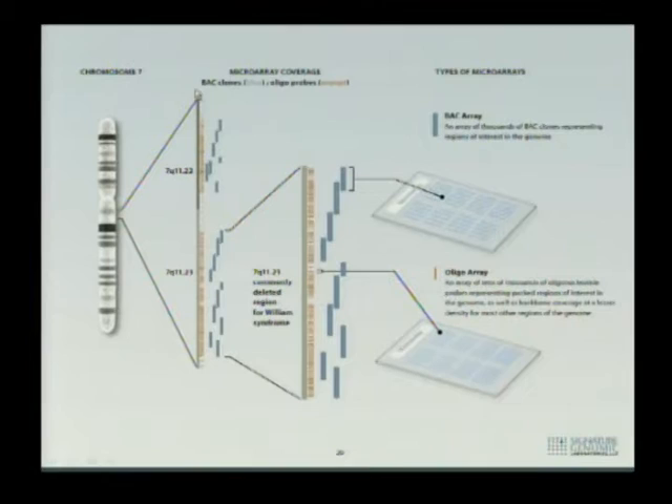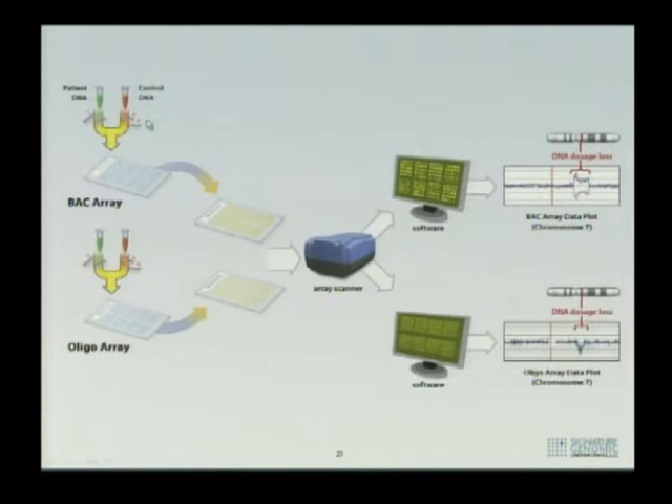Other than that, the technology is essentially identical. Once you generate the data file for oligo placement, you print it the same way as a BAC — the difference is a few thousand spots versus hundreds of thousands. You do your CGH the same way, scan it the same way, but use much more software to help with the oligo data analysis than with BAC data.